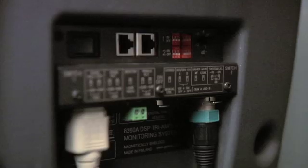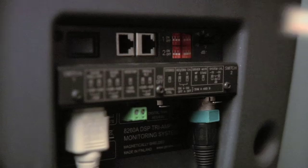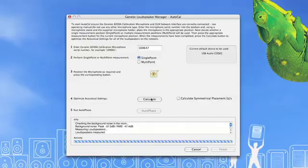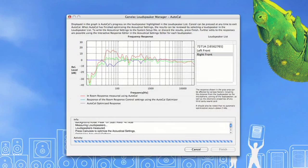Since the 8260A is DSP-based, it connects to Genelec's loudspeaker manager, also known as the GLM. This software runs on either Mac or PC. The GLM software also provides access to Genelec's AutoCal optimization algorithm, which acoustically aligns all the speakers on the network as a complete and interactive system.